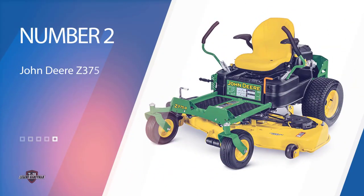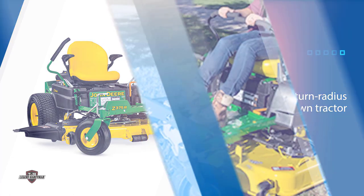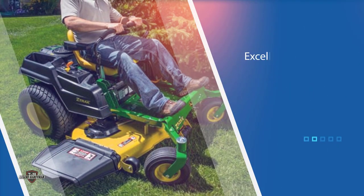Number two: the John Deere Z375-R54 Lawn Tractor. The John Deere S240-48 isn't the only lawnmower Consumer Reports included in its list of the best riding mowers and tractors. The organization also included the John Deere Z375-R54 in its selection, adding that while it may be second ranked among all riding mowers and tractors, it is the best zero-turn radius lawn tractor.